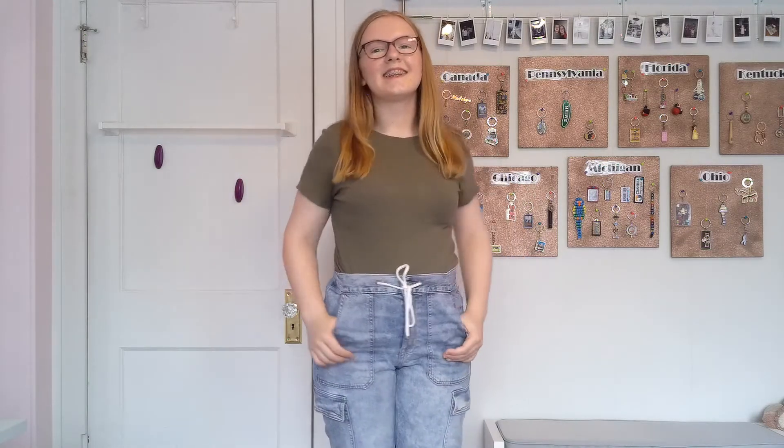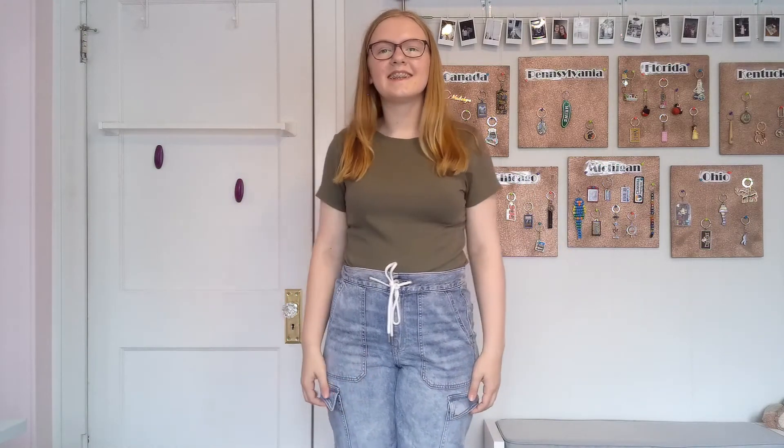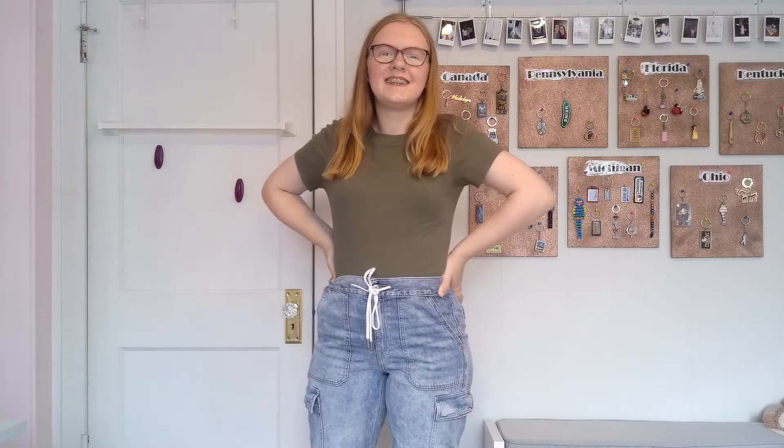I'm absolutely in love with this next outfit. It's an olive green t-shirt tucked into some denim joggers. I found these joggers from American Eagle, and they will definitely be a staple in my wardrobe this fall. And my last outfit is super comfy and super casual — it is just a mustard romper from Kohl's.